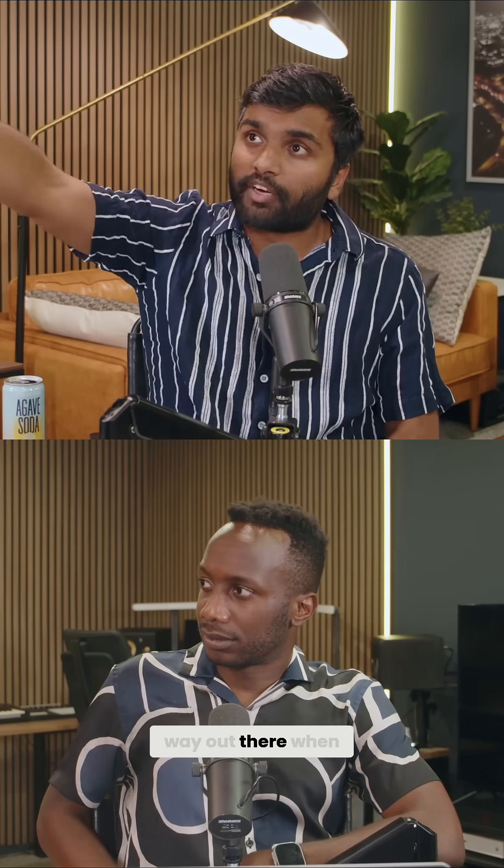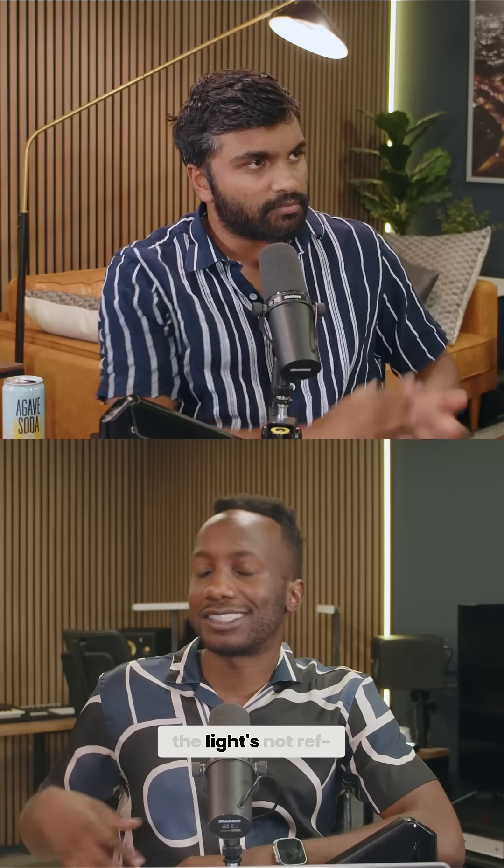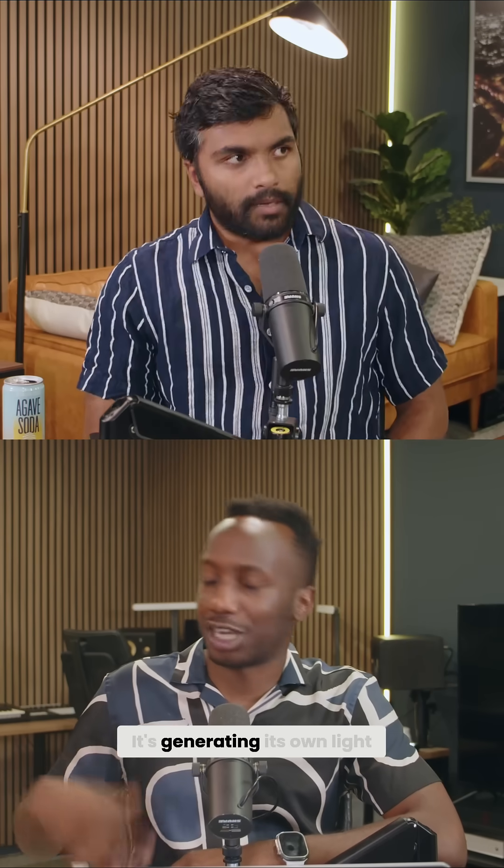That's what we want to see. When we tried to look at 3I Atlas from way out there, it was really bright for how far away it was. And that's what gave rise to a lot of alternative theories — like it's artificial and all that kind of stuff — because the light's not just reflecting from the sun. It's generating its own light. Like, how is that possible?